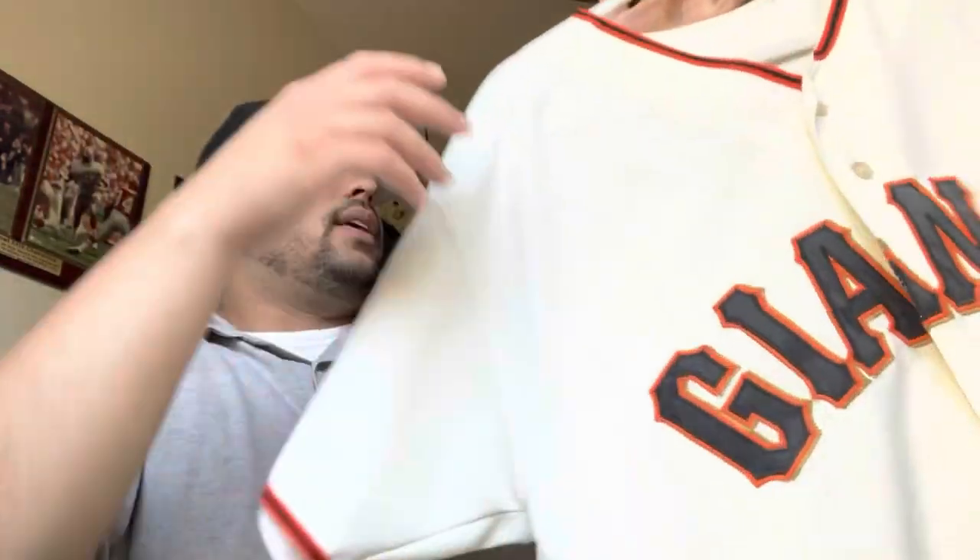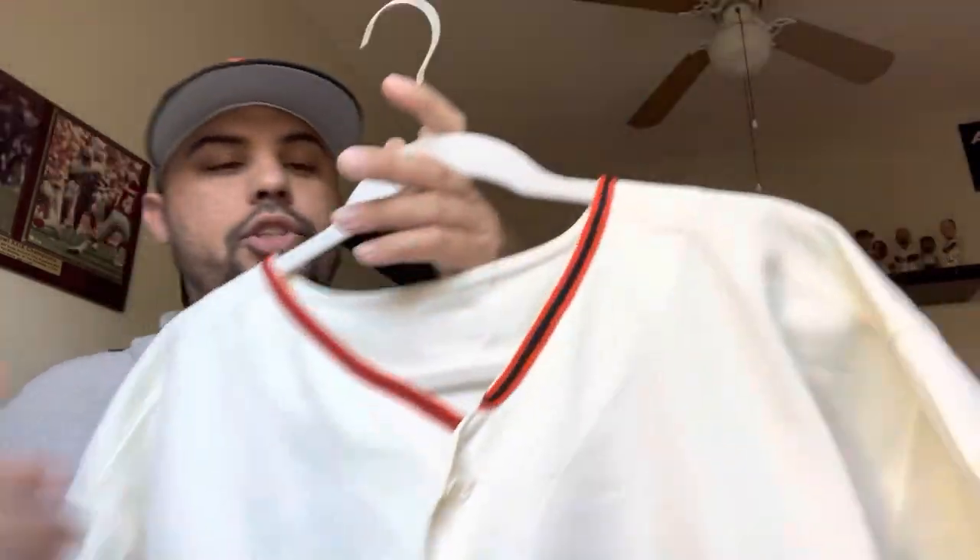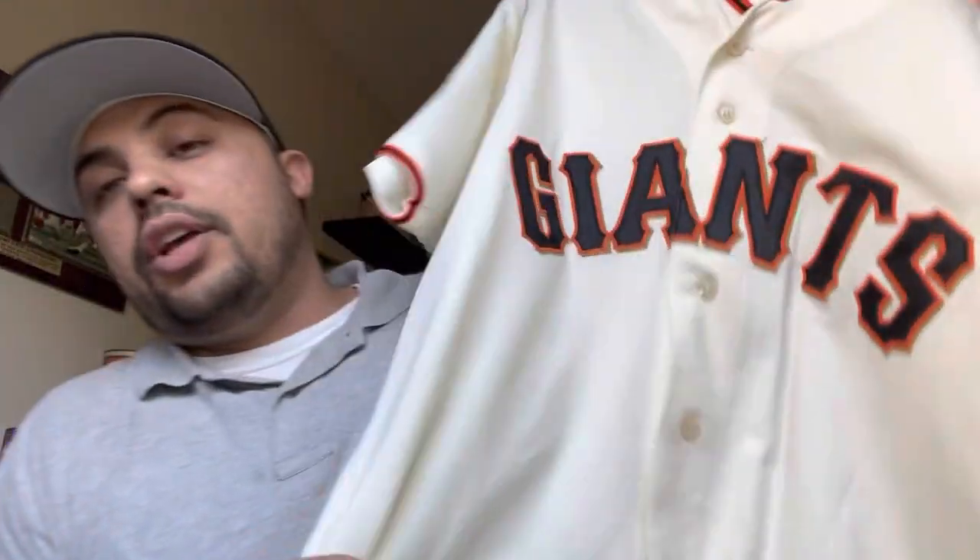One of the jerseys I found a confirmed photo match for is this 2003 game-used Kevin Correia jersey. I've already done a video on this jersey so I won't go into all the close-ups, but I'm going to show the photo match spots. I was able to match it to one game — it was against the Dodgers, and the Giants won 12 to 3. It's pretty cool to know this jersey was worn by the starting pitcher who got the win that day against their rivals.